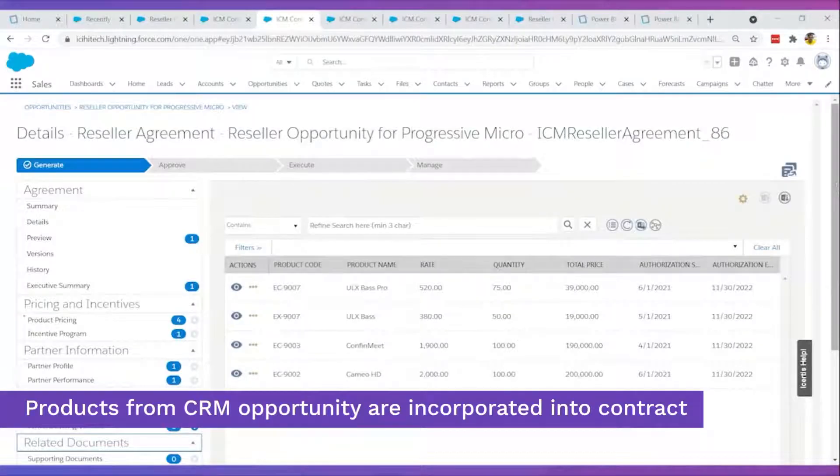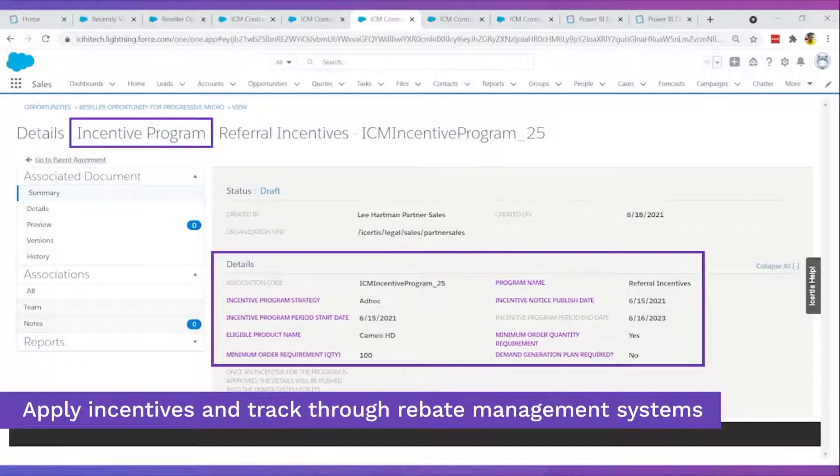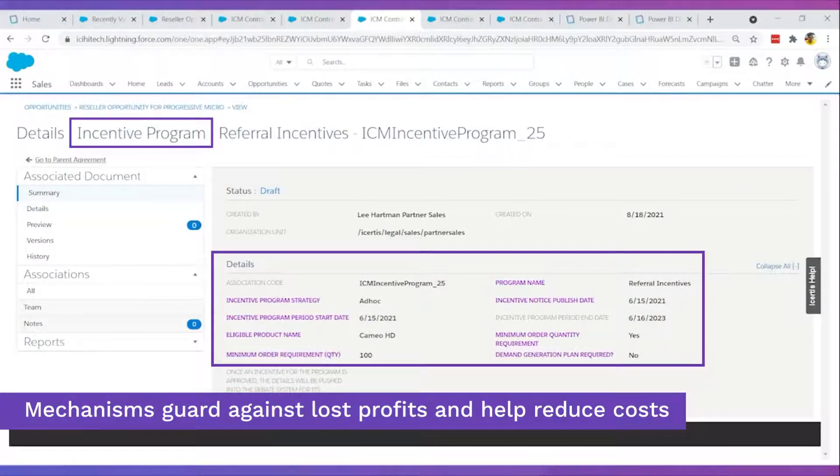Products from sales opportunities are automatically incorporated into the contract, eliminating time spent repeatedly copying and validating information. Reminders ensure important milestones such as product reauthorizations aren't missed. Pre-built incentive models protect against lost revenue and margin erosion.